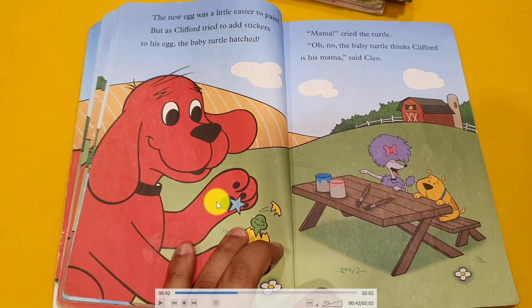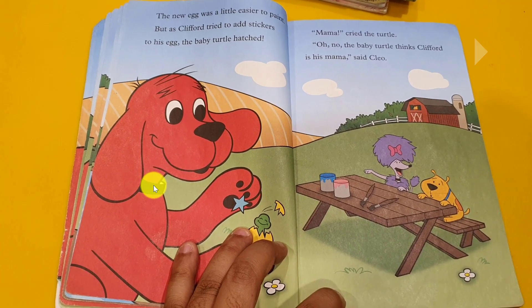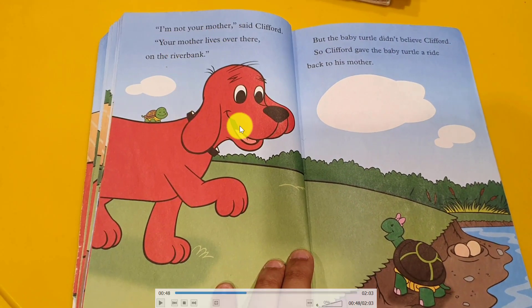Oh no, the baby turtle thinks Clifford is mama. Oh my God, they all shocked — why does the turtle think he's the mother? Clifford says, I'm not your mother, your mother lives far from here. No, you're my mama. He said, no. Okay, maybe I will take you to your mom. So Clifford planned to take the baby to his mother. Clifford said, your mother lives over there on the river bank. But the baby turtle doesn't believe Clifford, so Clifford gave him a ride back to his mother.